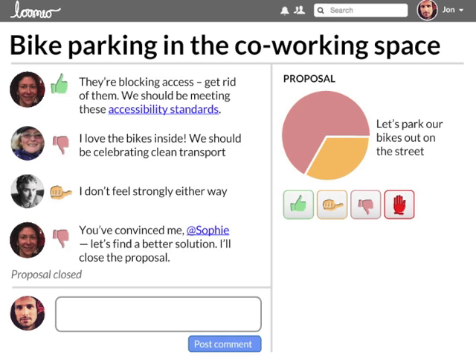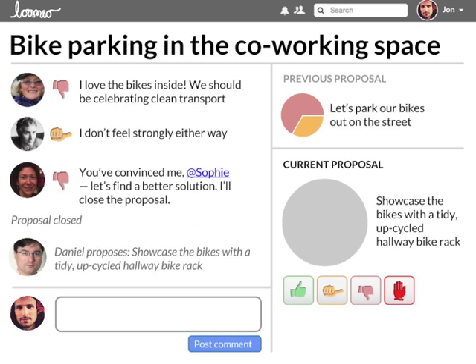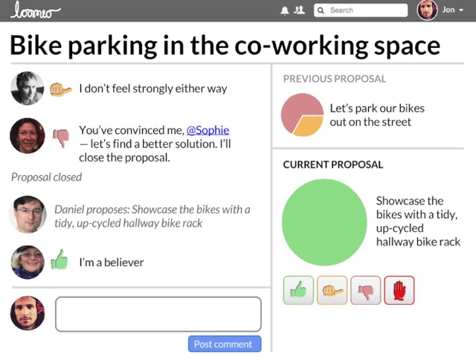You can at-mention specific people to notify them. Sometimes an early proposal failing can be a productive step that leads to a new proposal addressing everyone's concerns. It's easy to hone in on the sticking points and bring out the important aspects of the issue.